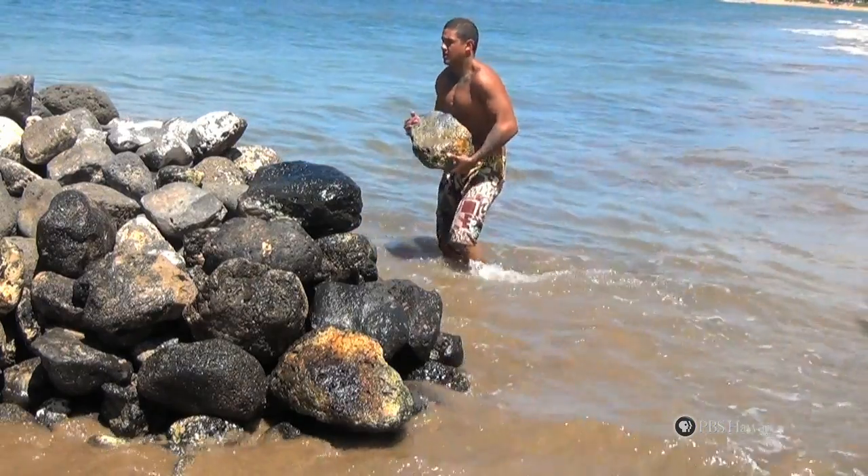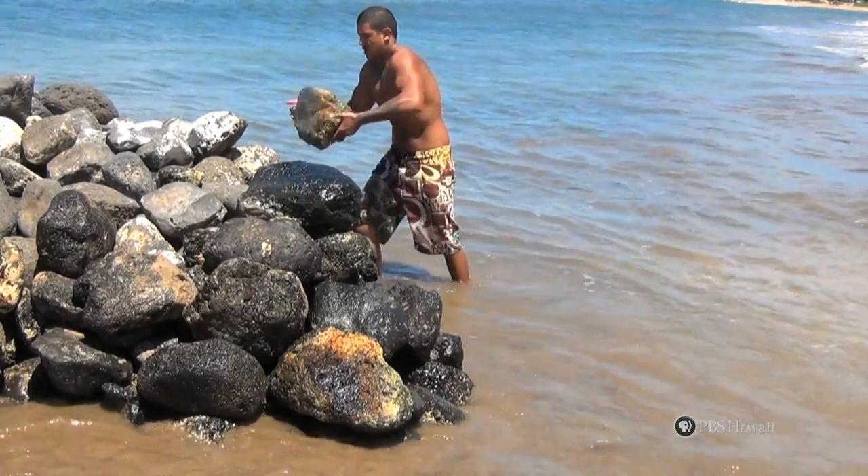We used the same rocks that were here, hand-carried by our kupuna, by our ancestors. So we have to dig them out from the ocean and hand-stack them the way it once was.